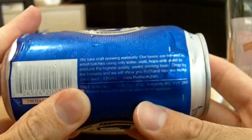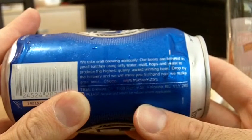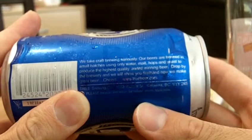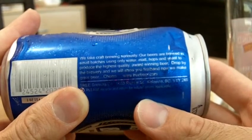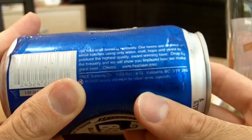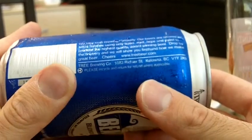We take craft beer seriously. Our beers are brewed in small batches using only water, malt, hops, yeast to produce the highest quality award-winning beer. Drop by the brewery. We will show you first-hand how we make great beer. Cheers! Treebeer.com.